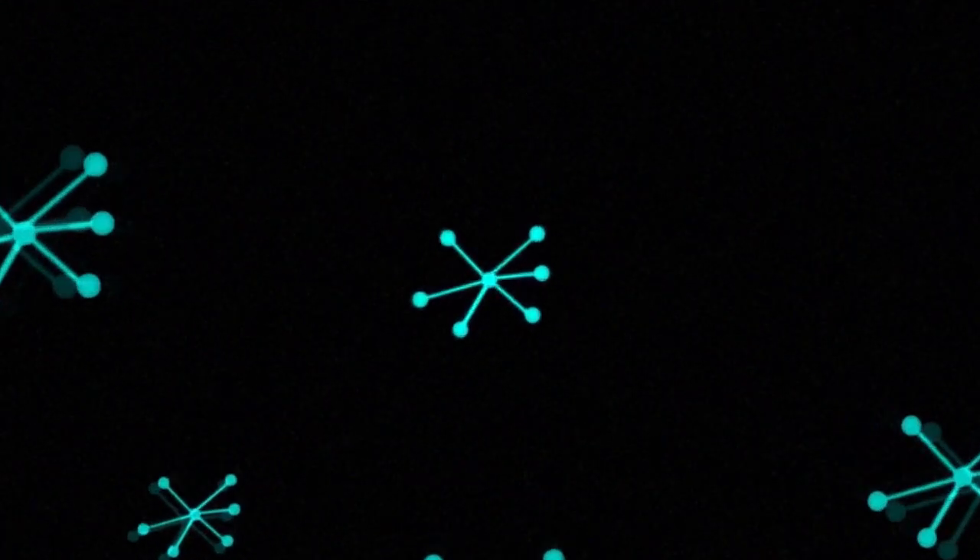Zooming into the DNA, we find molecules, which are made up of even smaller parts called atoms. Atoms are around 10 to the negative 10 meters wide, also called an angstrom.